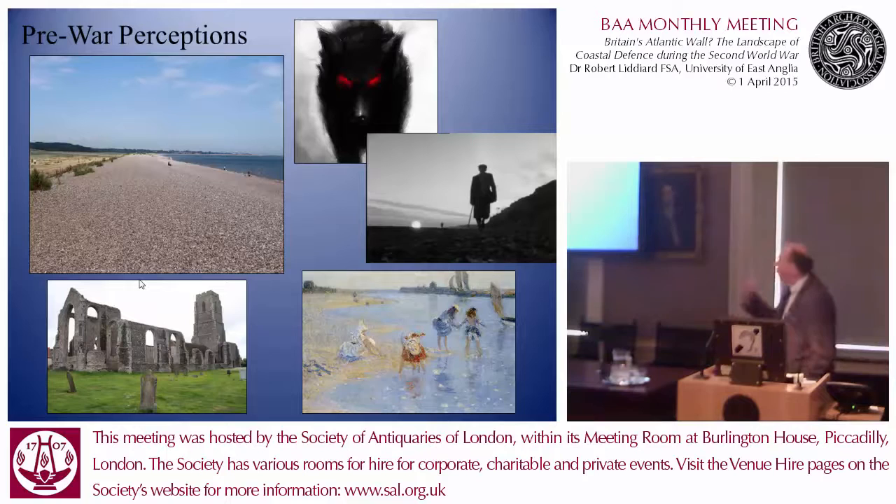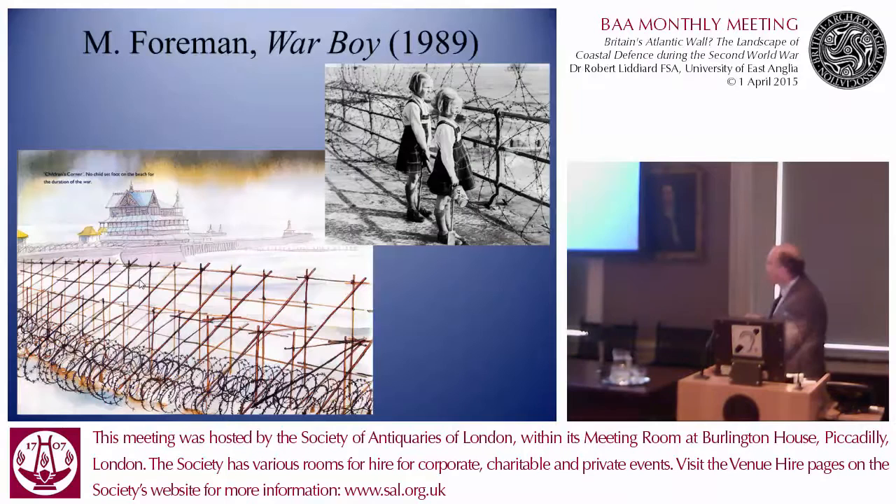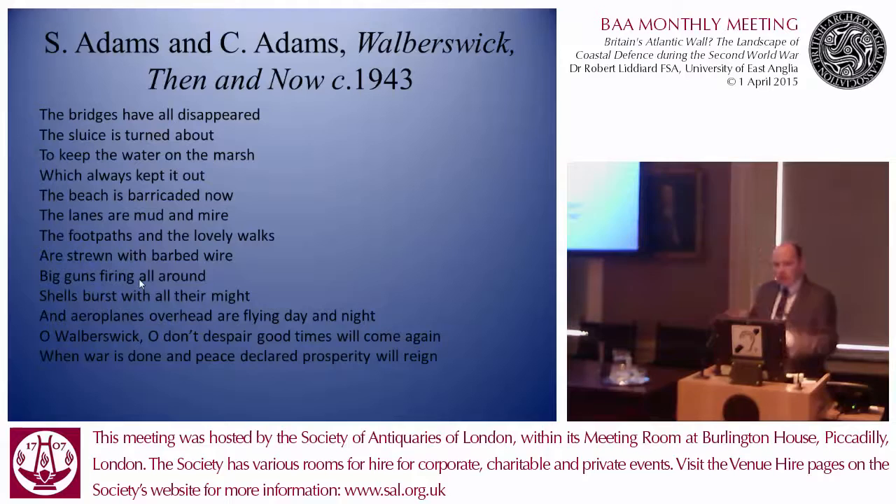This is the award-winning book by Michael Foreman, War Boy — a nostalgic, autobiographical account of growing up in this landscape as a child during the war. Closed beaches — the beaches are closed. They write about it. They're also moved to write poetry. This is not a great verse but better than I can do: 'The bridges haven't disappeared. The sluices turned about to keep the water on the marsh which always kept it out. The beach is barricaded now. The lanes are mud and mire. The footpaths and the lovely warps are strewn with barbed wire. Big guns firing all around. Shells burst with all their might and aeroplanes overhead flying day and night. Oh, war was whipped. I don't despair. Good times will come again when war is done and peace declared.' You've almost got a binary opposition between the peacetime landscape and the wartime landscape.